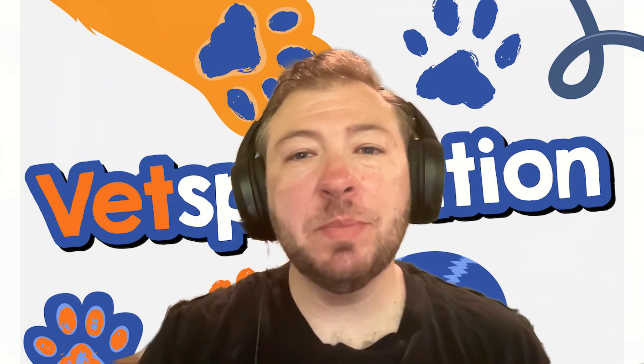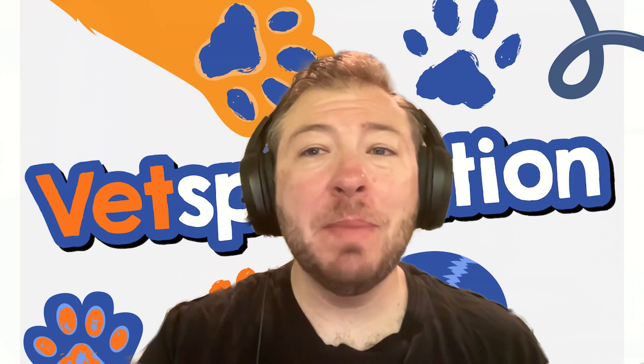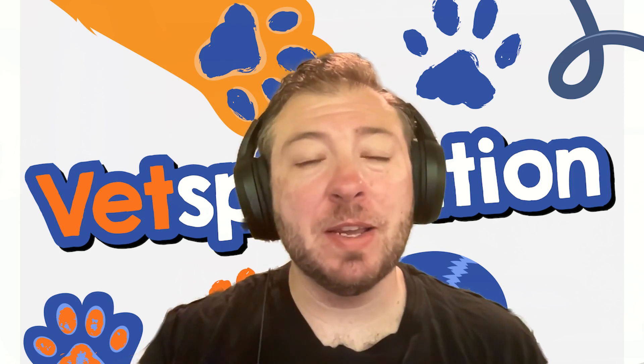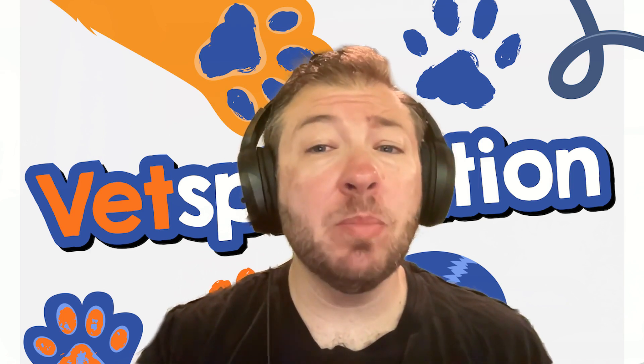Hey everybody, welcome to Vetsplanation, a podcast where we break down complex veterinary concepts and make them understandable for everybody. I'm your host, Dr. Sugarman, and today we're going to be discussing a really serious topic called strychnine poisoning.